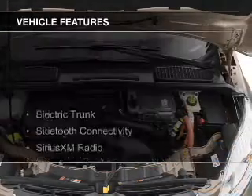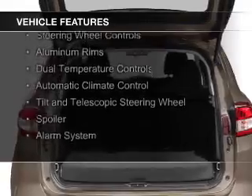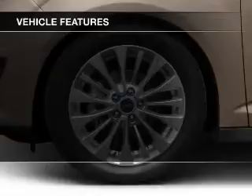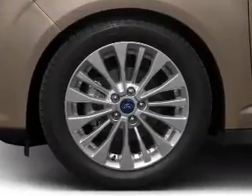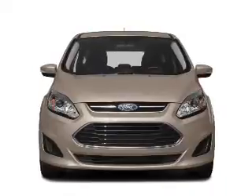The features include an electric trunk, Bluetooth connectivity, Sirius XM satellite radio, steering wheel controls, aluminum rims, dual temperature controls, automatic climate control, a tilt and telescopic steering wheel, a spoiler, and an alarm system.